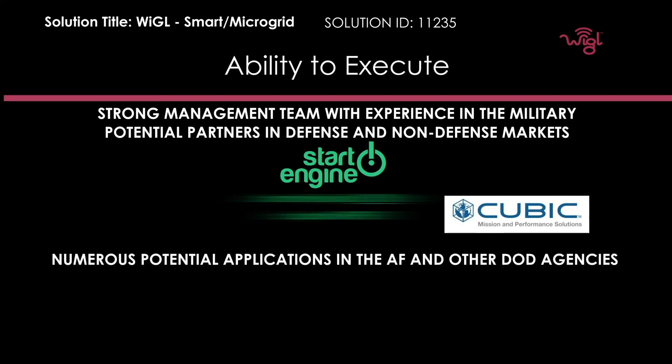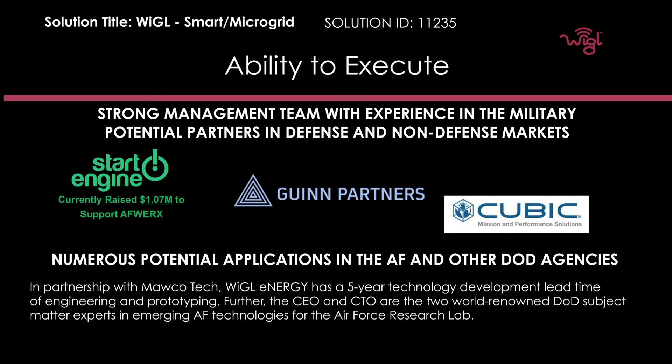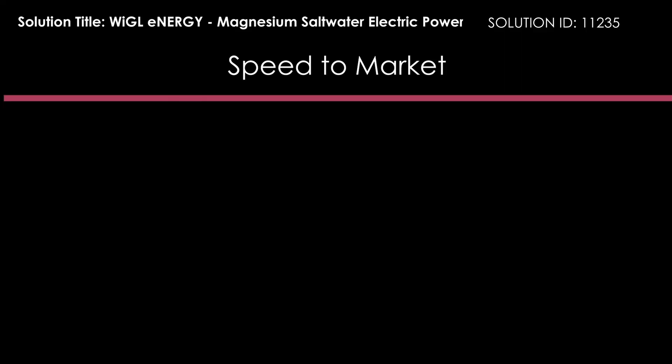Wiggle is also in the process of raising money on our own to support this activity. We've already raised over a million dollars. We've partnered with Gwinn, shared what we're doing with Cubic, and we've got a number of other technology partners that we think we can bring to bear — not to mention our expertise already with working with the Air Force Research Lab. We have over five years of technology developmental lead over anybody else in this space.